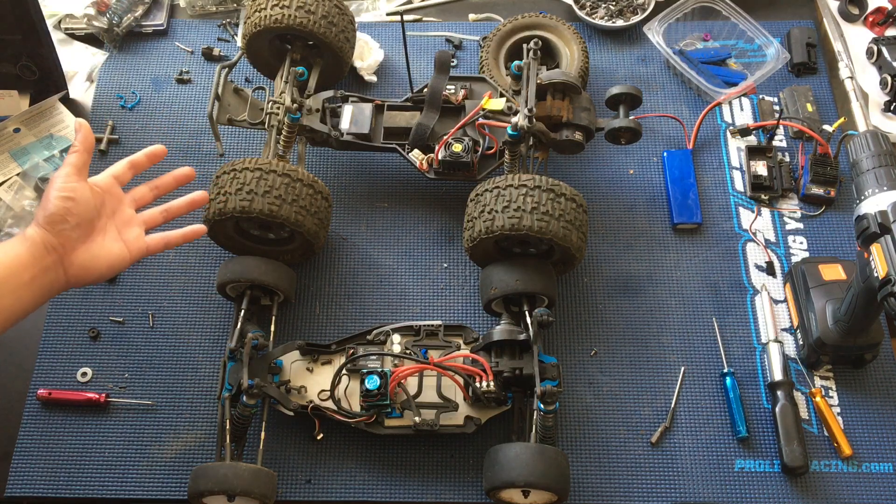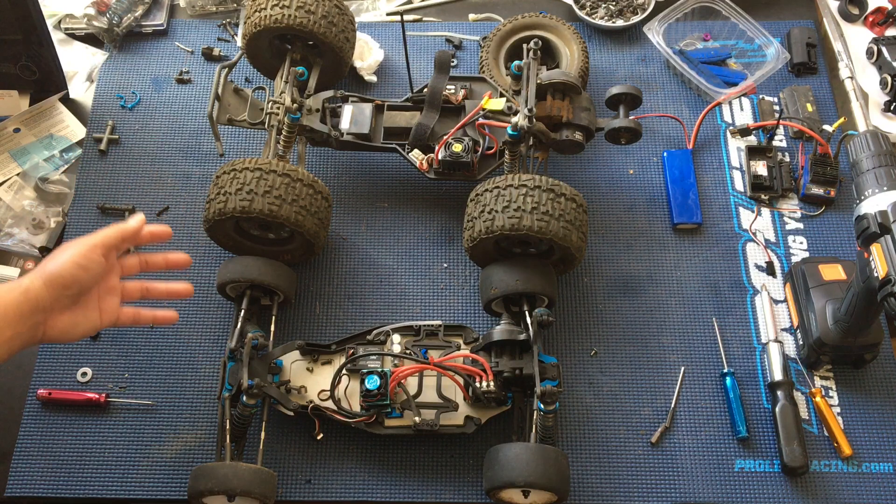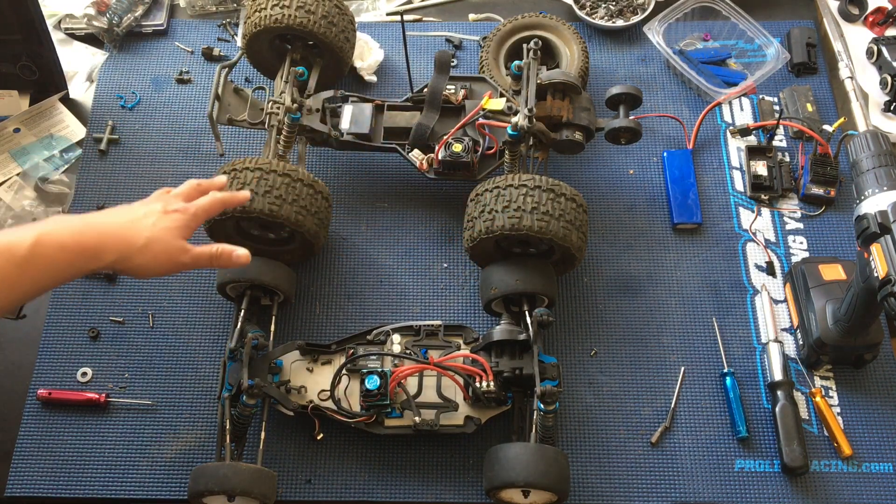They don't sell it anymore under this name. You can still buy it from your local Hobby Town as the Helion Conquest MT. It's a 10th scale two-wheel drive monster truck.